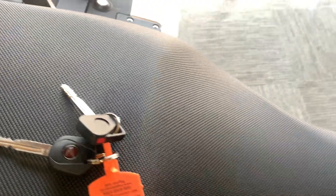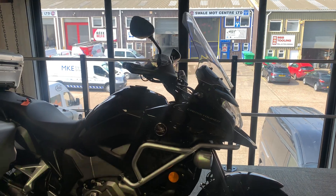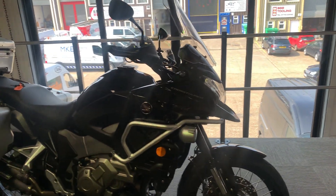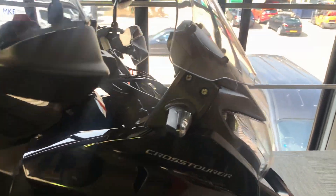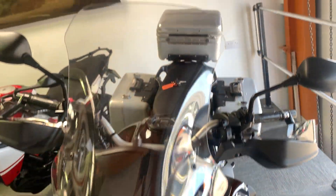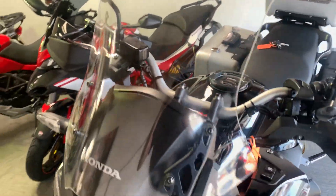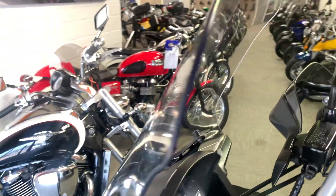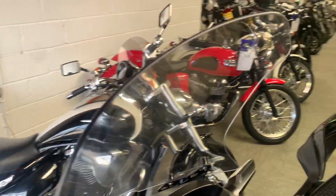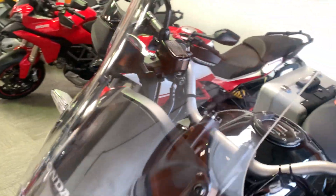The bike is in really nice tidy condition. There are a few marks and I'm going to show you every mark I can find as I go around the bike. We've got a standard Honda screen with a couple of marks and stone chips from cleaning, but there's no damage.